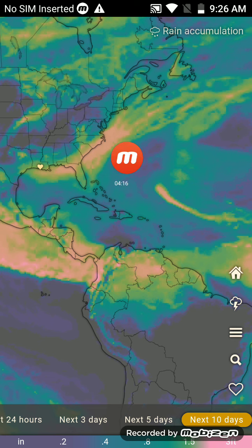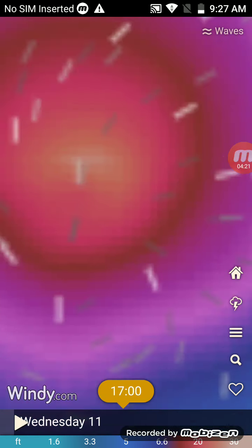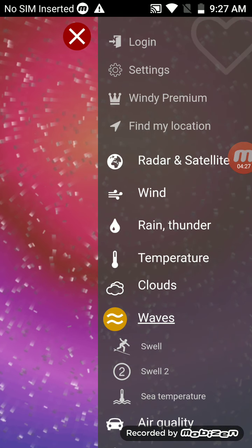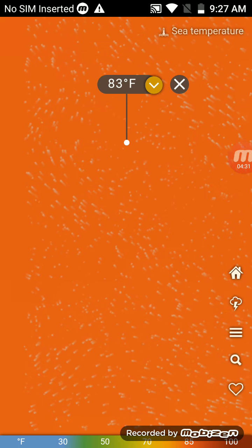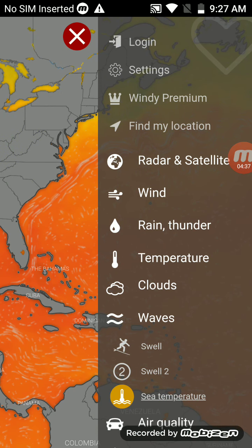We've got to keep an eye on this storm to see if it strengthens. The storm's wave heights are 26 feet — that is some dangerous storm surge. The storm is also going to be in sea temperatures of 83 degrees, which is pretty warm.